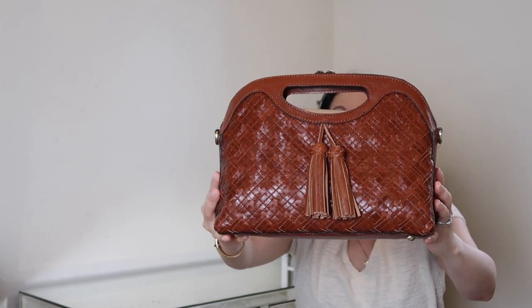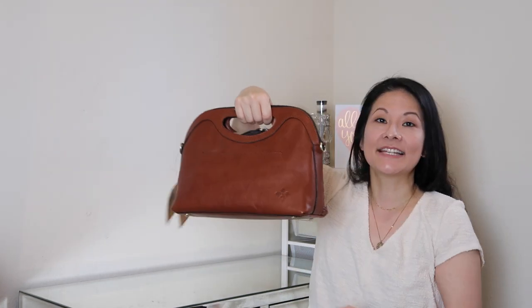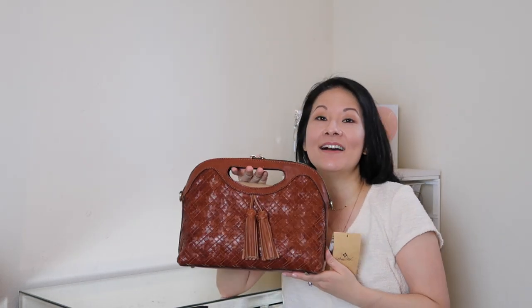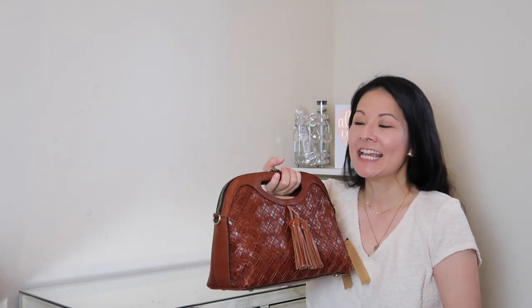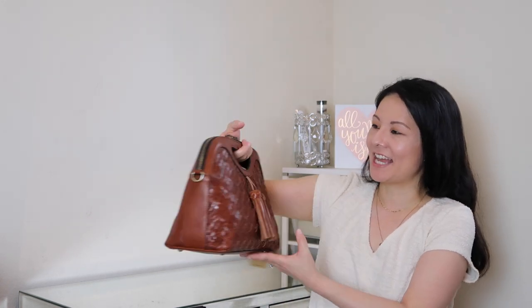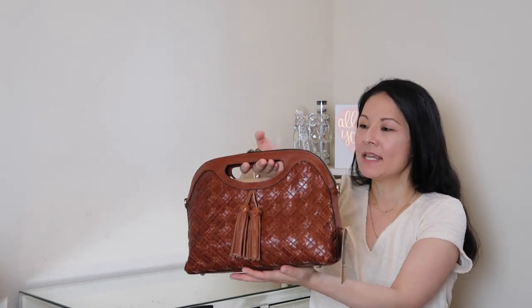The braided details are really what got me, along with the overall design. This is a clutch-style bag, which I don't have many of, and I was so excited to add this to my collection especially for the summer months. I just love the look of a handheld clutch — it's so ladylike. Going out to brunch, to lunch, shopping — I think it's really cute for that.